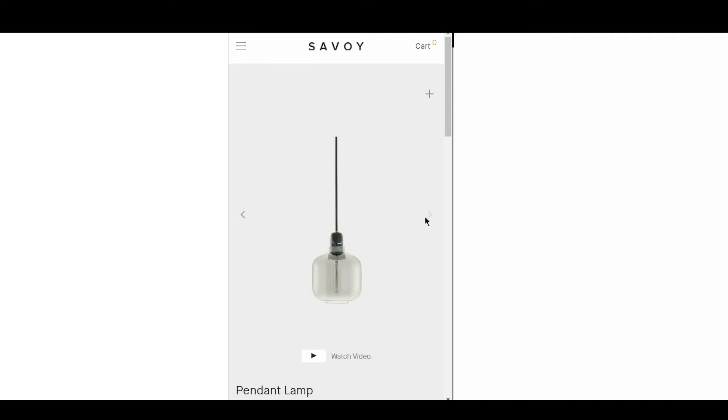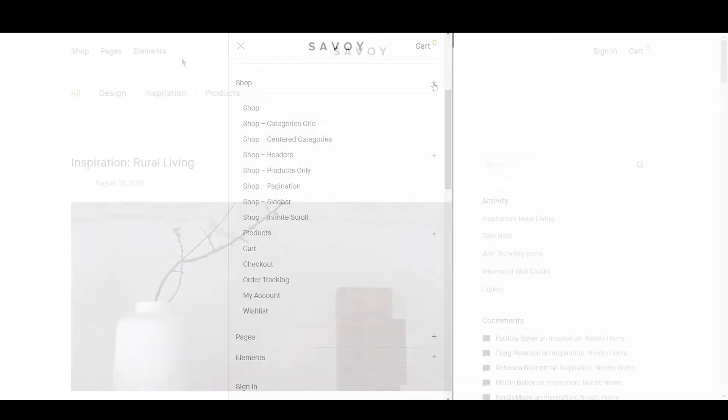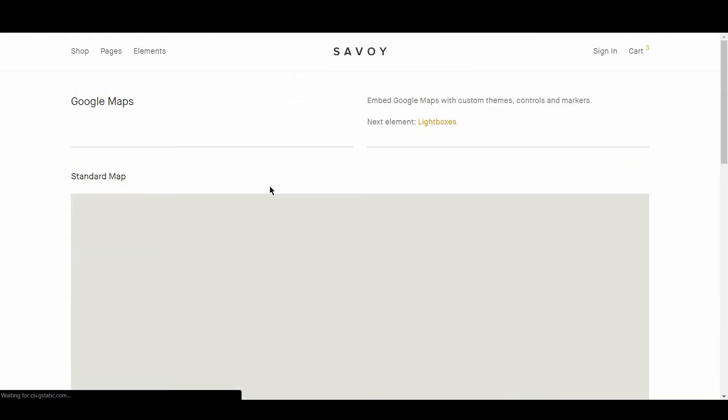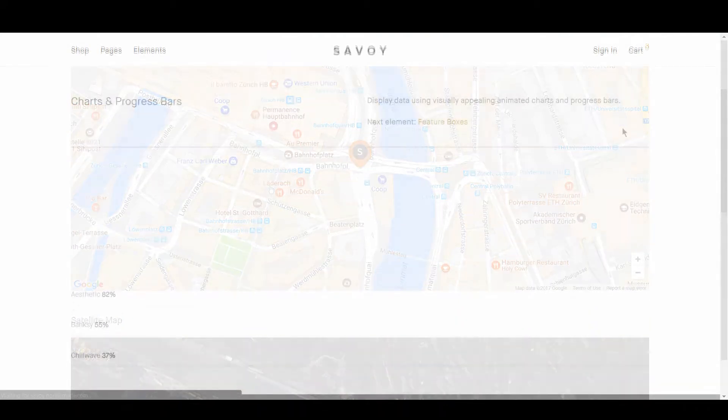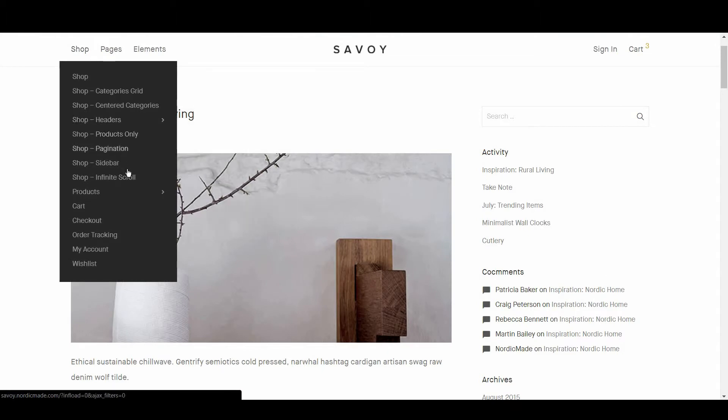The menu resizes well to smaller devices and is easy to navigate. There are certainly other themes on this list with a greater level of functionality, however the most important features like Google Maps, Charts and Progress Bars, as well as everything you need for a product page are accounted for. There is also a good range of layout options to choose from.